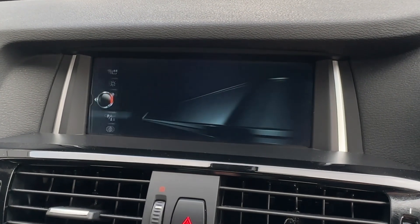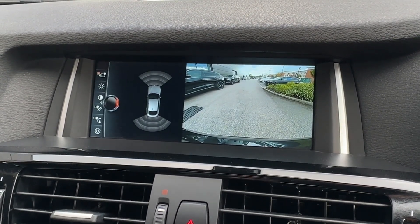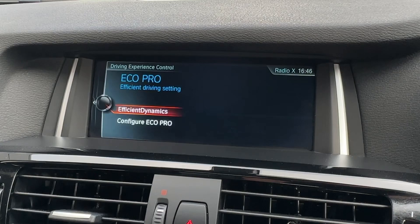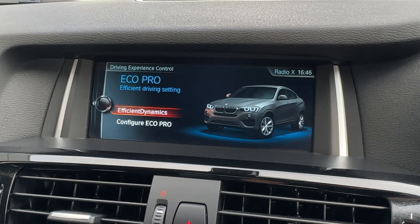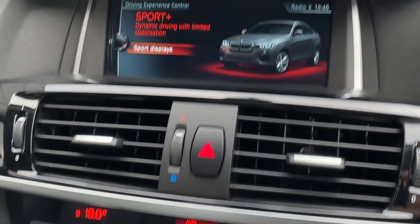To help you park, front and rear parking sensors have been upgraded with a rear-view camera with wide-angle lens. Additionally, a number of drive modes can be operated from the screen, prioritising fuel efficiency, comfort, or a more spirited drive with Sport Plus functionality.